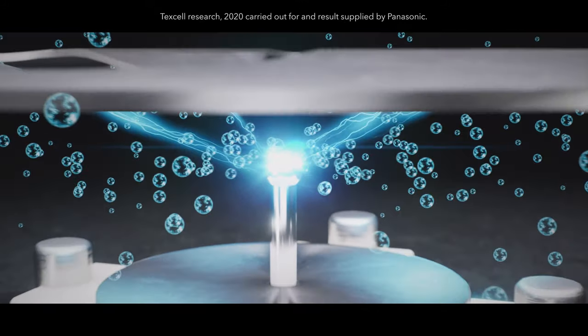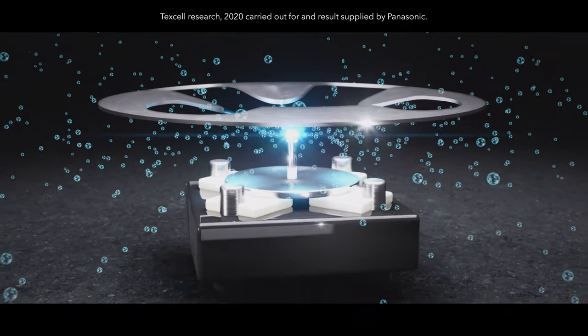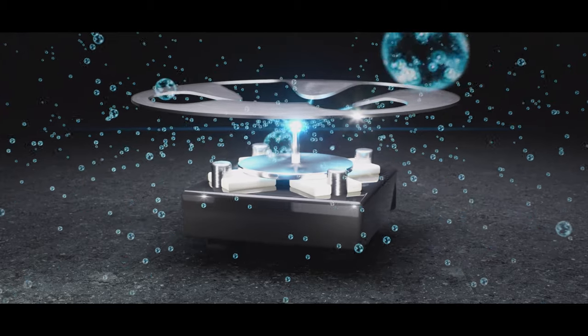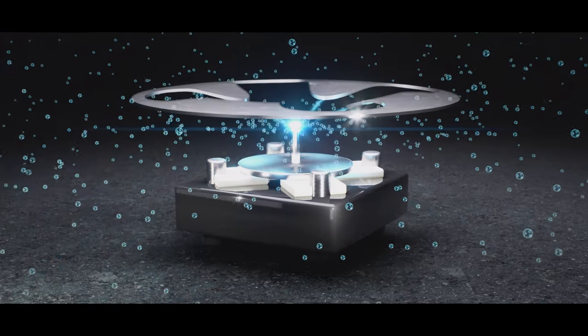The system enhances well-being and alertness by monitoring and controlling CO2 and cabin air quality. Its PM2.5 filtration and Nano-X technology significantly reduces odors, bacteria and allergens, including the SARS-CoV-2 virus.